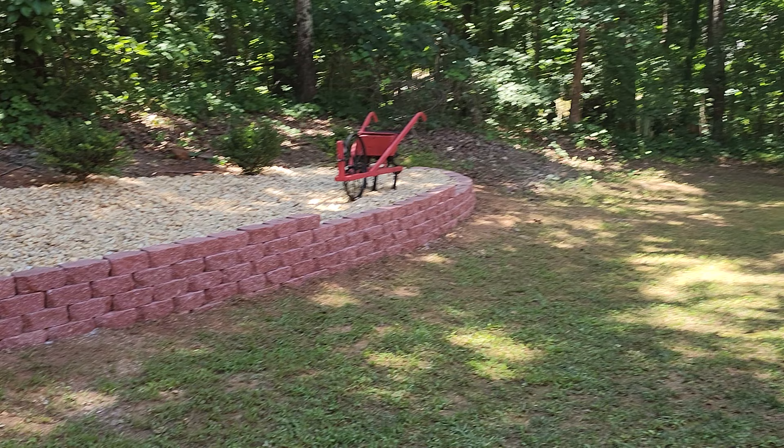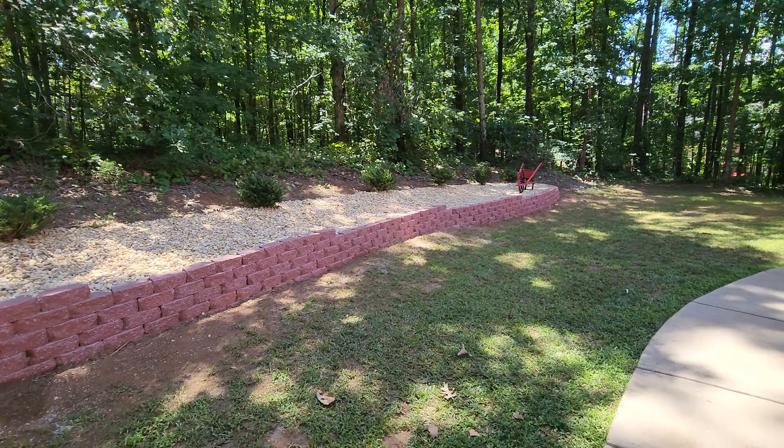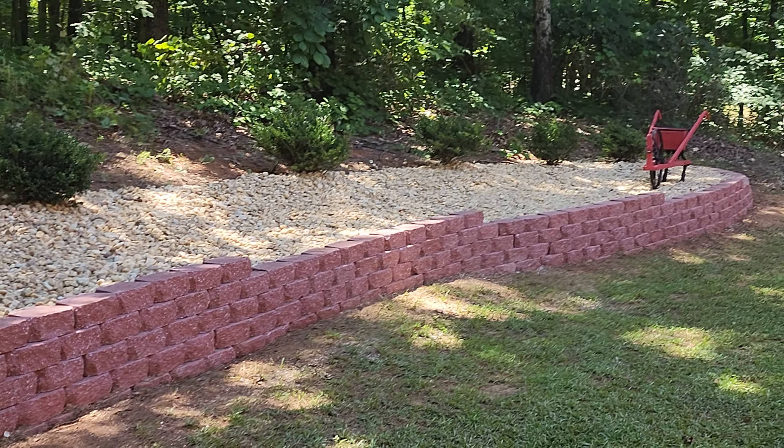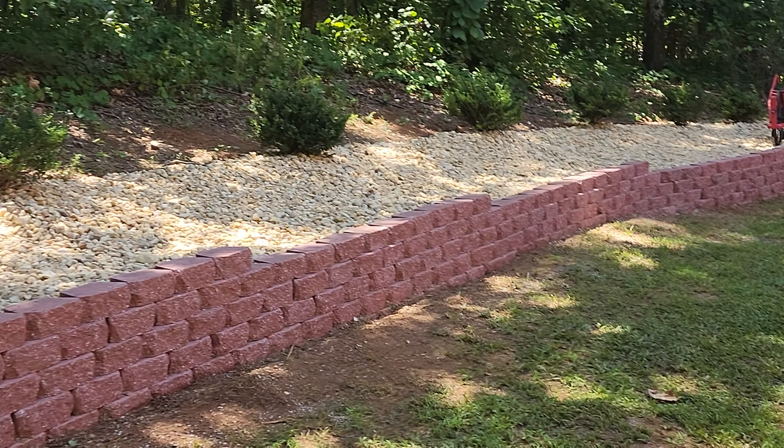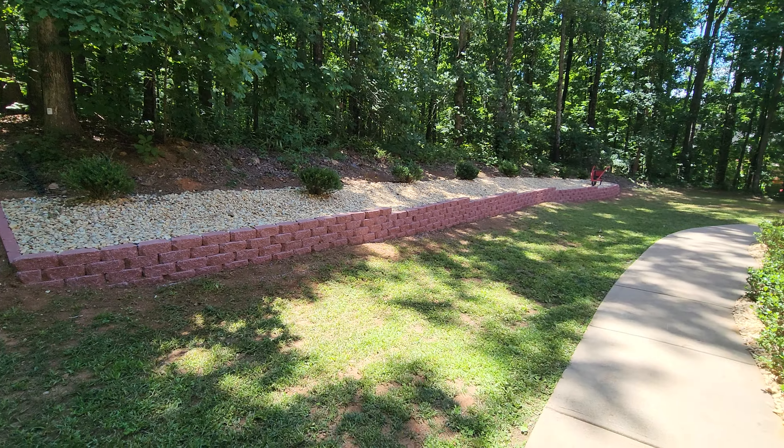We just took some of the plants that were already on the landscape and transplanted them. But as you can see, this beautiful design allowed the customer to have an area that they can easily come back and plant in, and also allowed them to see for themselves exactly the outdoor landscape design that we provide.